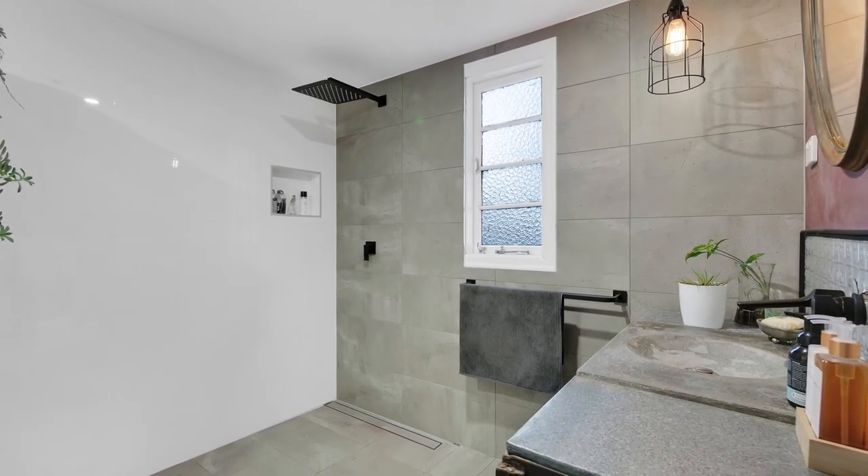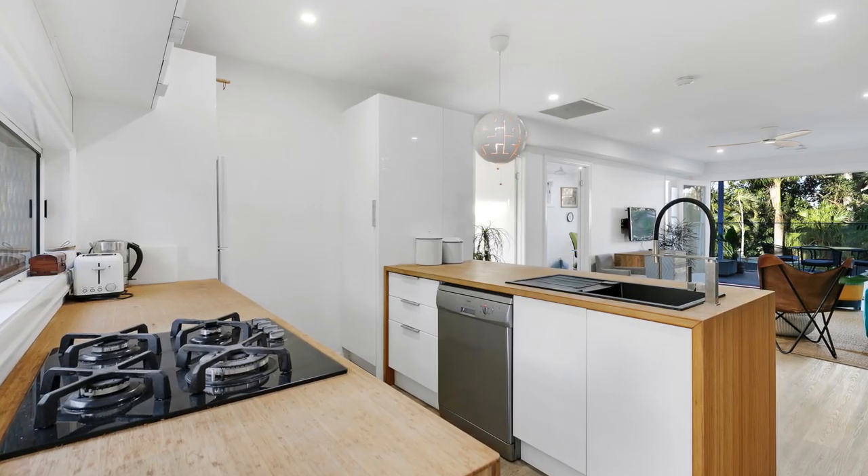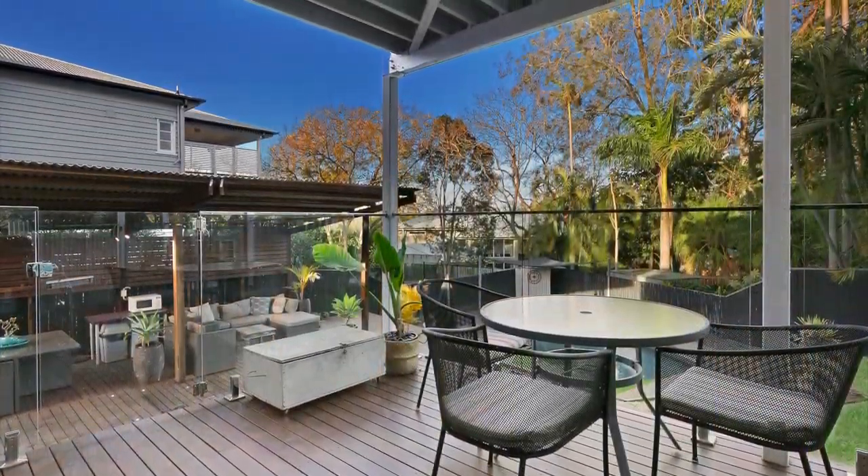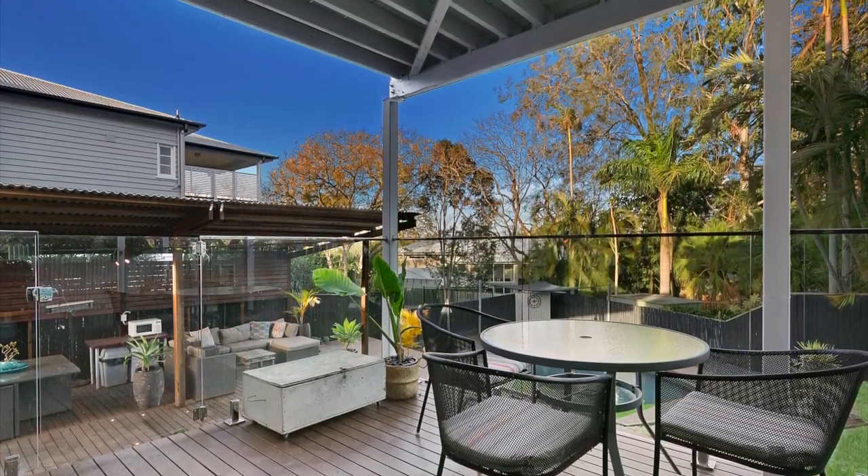Featuring crisp, neutral colour tones throughout, breezy, open plan living and stylish modern kitchen leading to a large covered entertainer's deck, overlooking a leafy suburban vista.